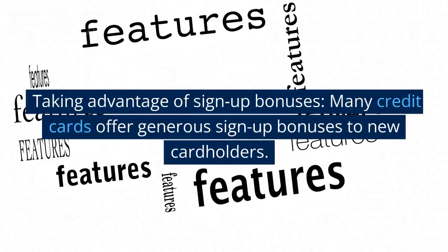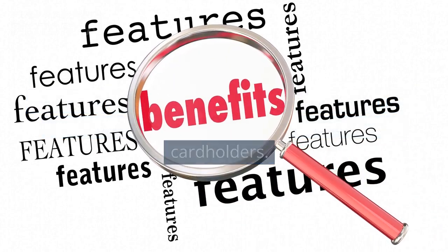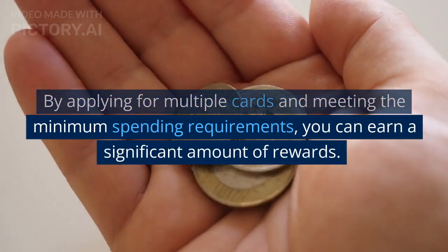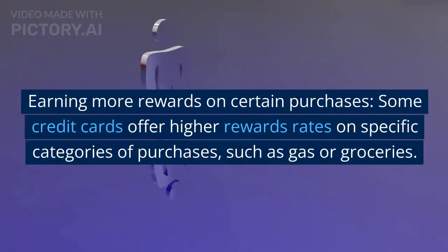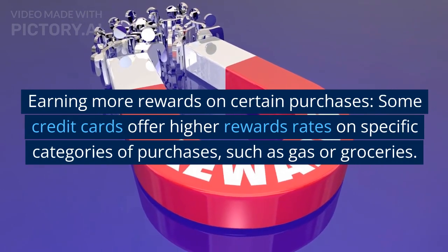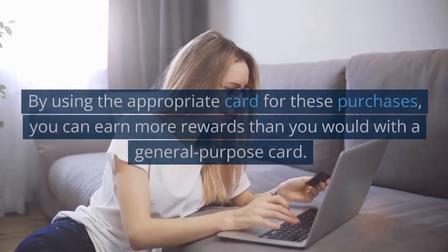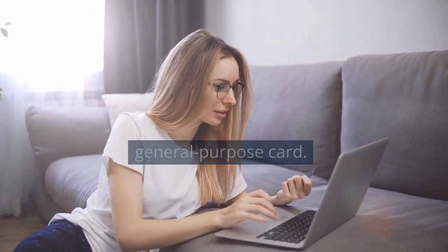Taking advantage of sign-up bonuses: many credit cards offer generous sign-up bonuses to new cardholders. By applying for multiple cards and meeting the minimum spending requirements, you can earn a significant amount of rewards. Additionally, some credit cards offer higher rewards rates on specific categories of purchases, such as gas or groceries, so by using the appropriate card you can earn more rewards than you would with a general purpose card.